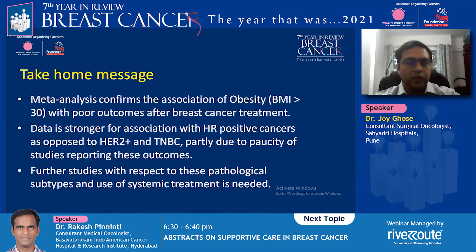This meta-analysis confirms the association of overweight and obesity with poor breast cancer treatment outcomes. The data is currently stronger for hormone receptor-positive cancers compared to other subtypes, and more information is needed regarding recommendations for HER2-positive and triple-negative subtypes. Thank you for your time.